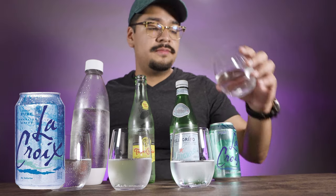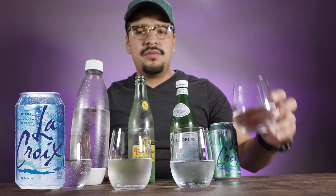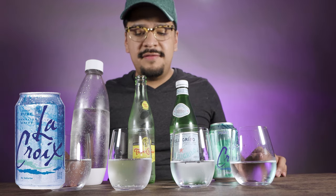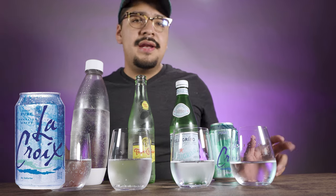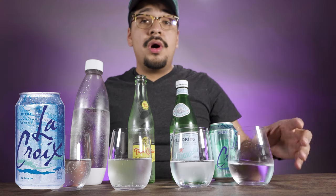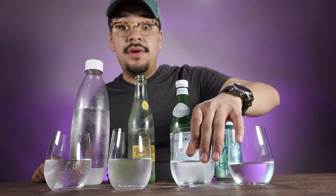Trying LaCroix first — all of them are going to be refreshing. The bubbles are thin, kind of refined — I think that's the word I was looking for. There's a little bit of minerality but not very strong. It's refreshing, it's a popular product, I can see why people love LaCroix. For me it's just a sparkling water you can enjoy with your meal. Let's go to Pellegrino.